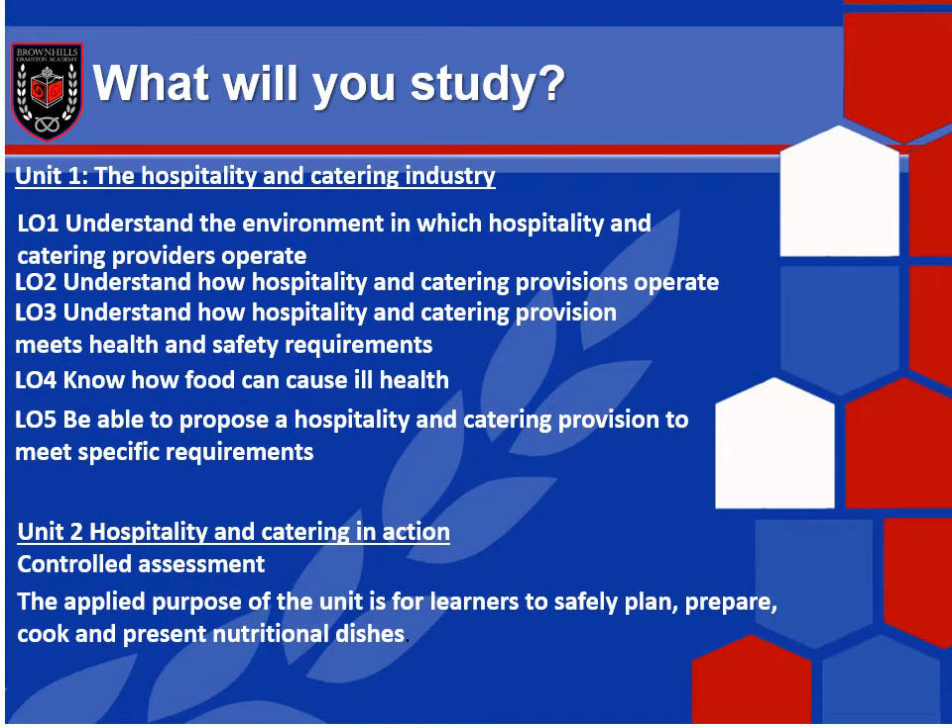So what will you study? There are two units — unit one and unit two. Unit one is the exam unit. In unit one, you'll learn about the structure of the hospitality and catering industry. You'll analyse job requirements and working conditions and be able to explain the factors affecting the success of businesses within this sector. You'll learn about the operation of the kitchen and the front of house, how hospitality and catering provision meets customer needs, personal safety and responsibilities in the workplace, and how to identify associated risks. You'll also learn about food safety and legislation, types and symptoms of food poisoning, and the role of the environmental health officer.